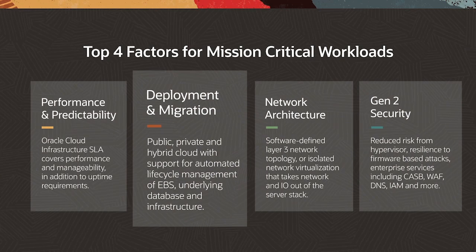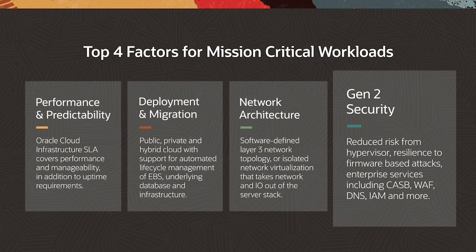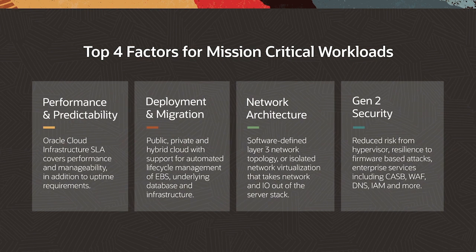Automated migration and lifecycle management is very unique to Oracle. The EBS Cloud Manager is available only for workloads that run in the Oracle Cloud and will help you streamline migration and ongoing lifecycle management for your EBS Suite environment. Our cloud was designed from the ground up with security in its DNA — this includes supply chain security, firmware resistant to malware attacks, encryption by default everywhere, and enterprise services such as next-generation web application firewalls, identity and access management, and cloud access security brokers.